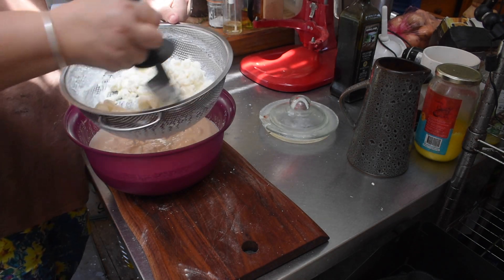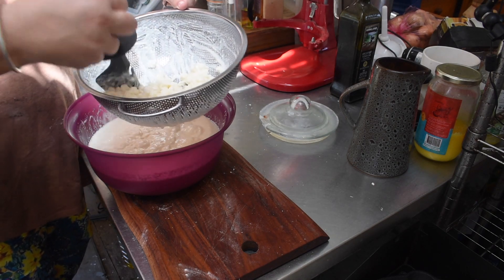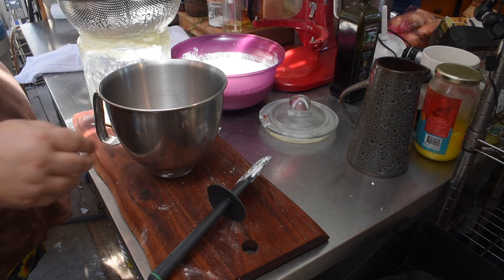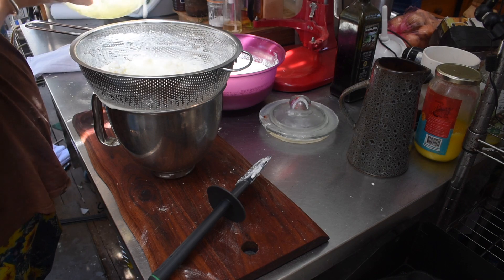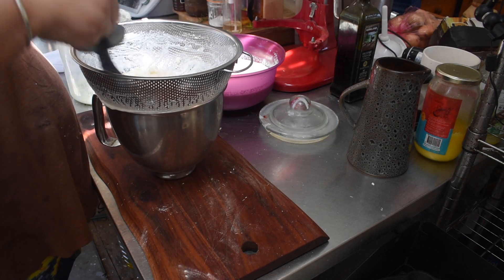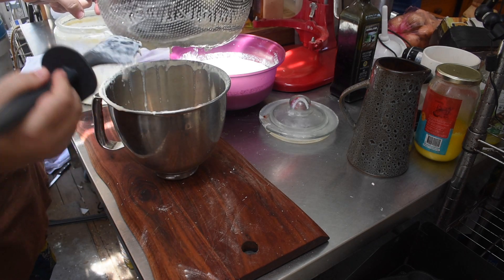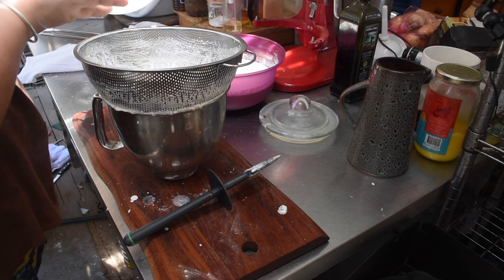The first step of making kefir cheese is to strain your grains out, because you want to reuse them - the grains are what ferments the milk and they are your continuous mother. You need to use a colander and push the grains around, making sure you're getting all the kefir off them without squishing the grains through. Move them around so all the kefir comes off but the grains remain. The fermented liquid left on them will help ferment the next lot, much like a sourdough starter.